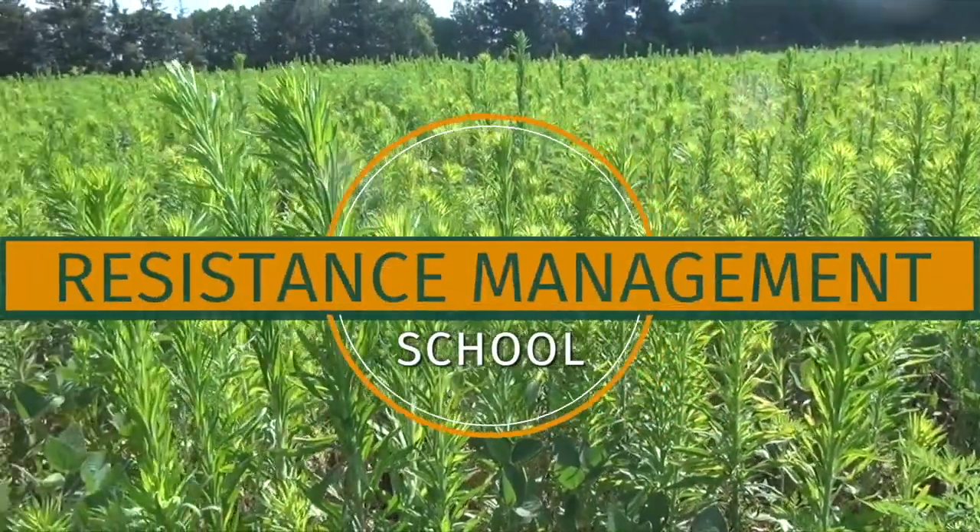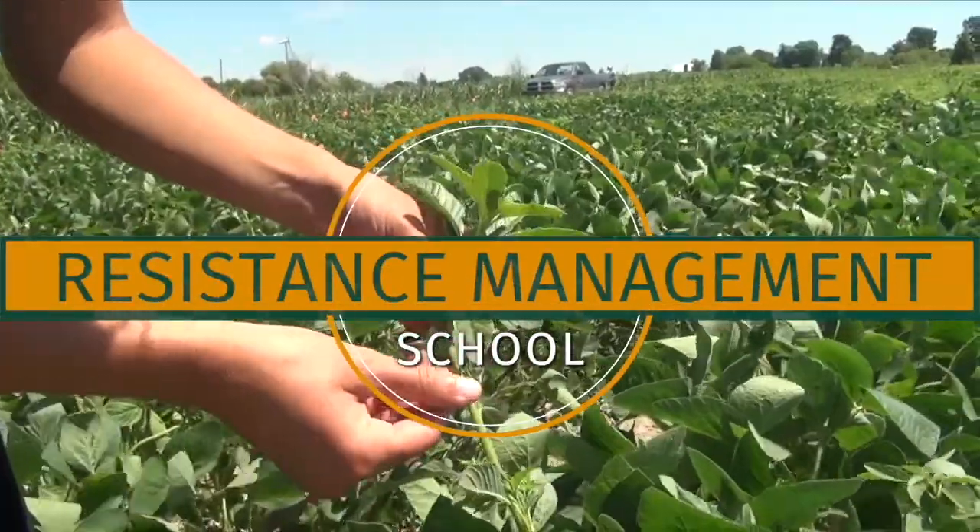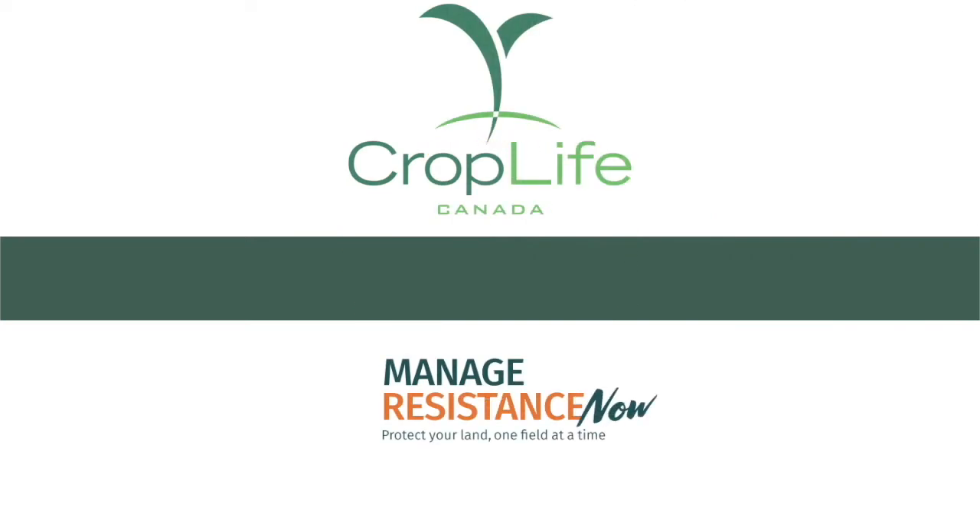The Resistance Management School on RealAgriculture.com is brought to you by CropLife Canada.